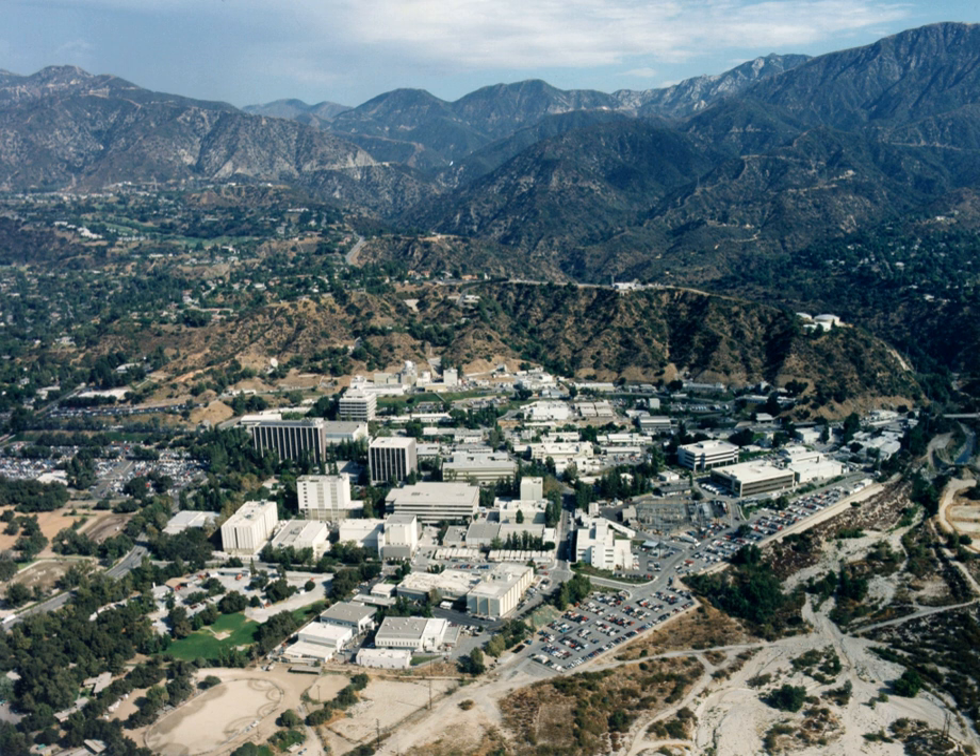JPL's charter is to conduct robotic space missions for NASA, to explore planetary systems, understand the origin and evolution of the universe and make critical measurements to understand the Earth, which leads to its protection. This is accomplished by developing multidisciplinary capabilities in engineering, science and technology.